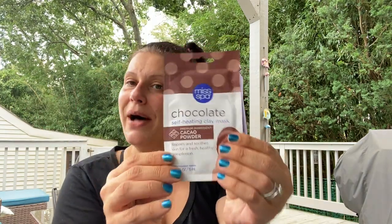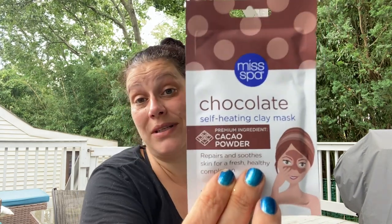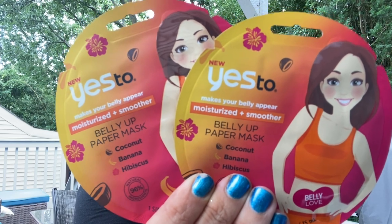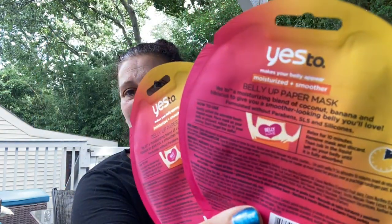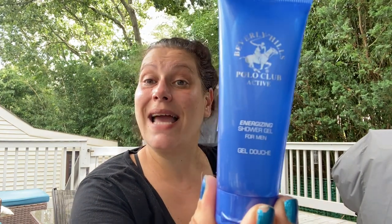I also found this Ms. Spa woman-owned chocolate self-heating clay mask with premium cacao powder — dermatologist tested, Korean-made. You wash your face, apply a thin even layer, leave for 20 minutes, and remove. I only got one because I'm thinking of pairing it with a hot cocoa gift for Christmas. And I grabbed a Beverly Hills Polo Club shower gel in the Active scent — sealed but smells good — for stocking stuffers or a men's beauty package.